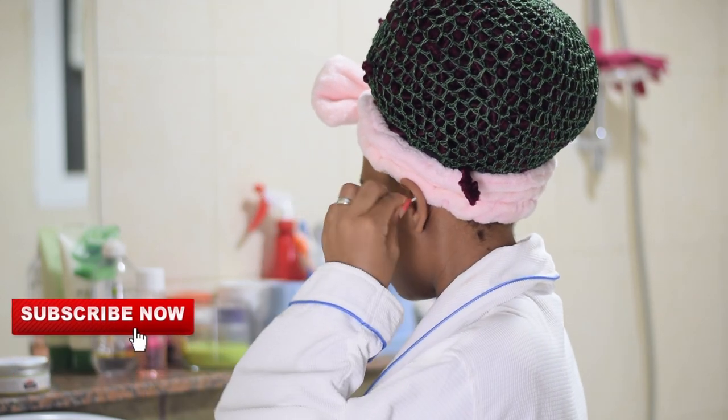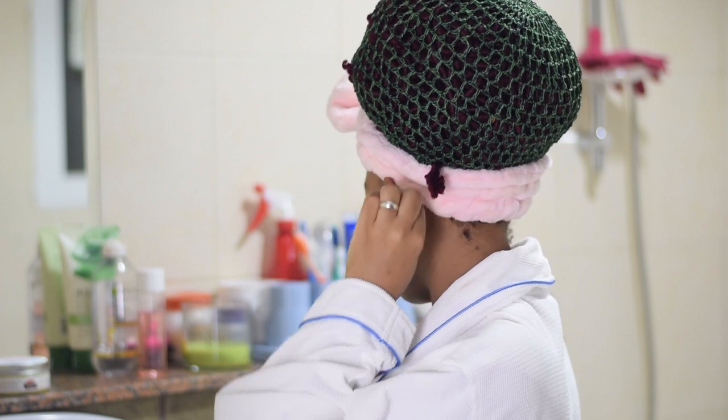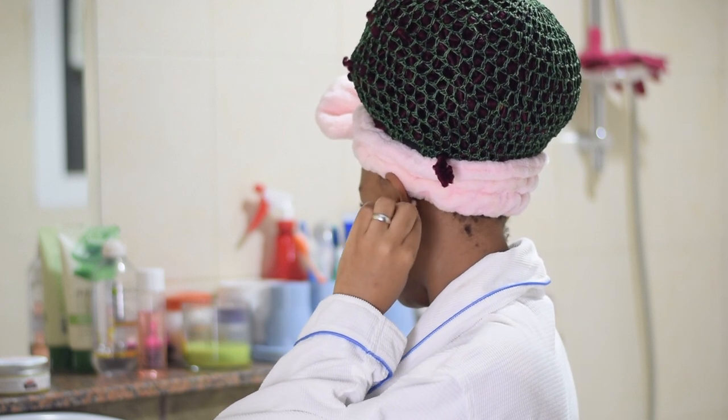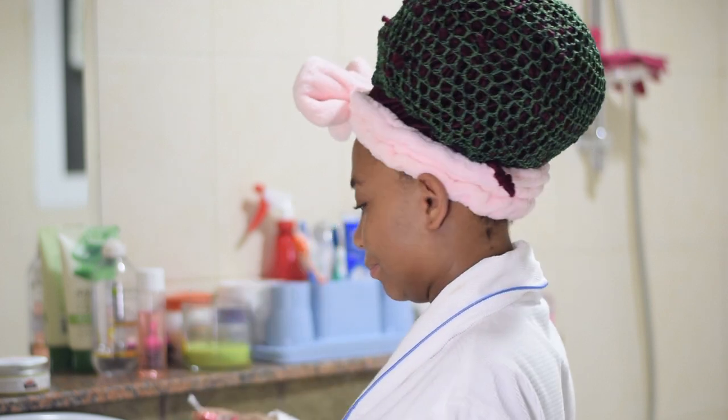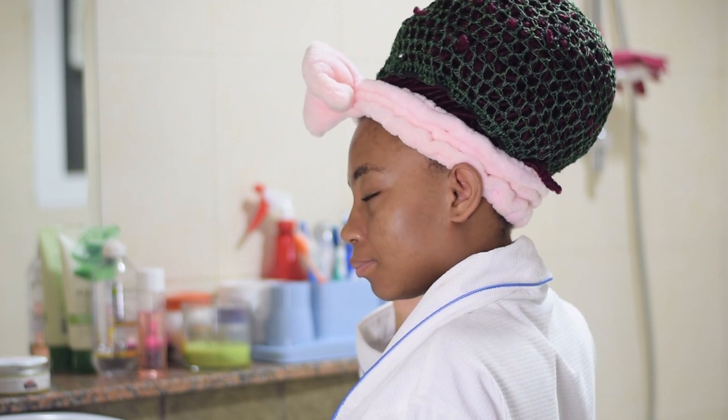I go ahead and clean my ears — it's important to clean your ears. This is something we sometimes neglect or forget. So I go ahead to clean my ears and clean the back as well. Clearly somebody has not been cleaning her ears — I was quite shocked at the dirt!